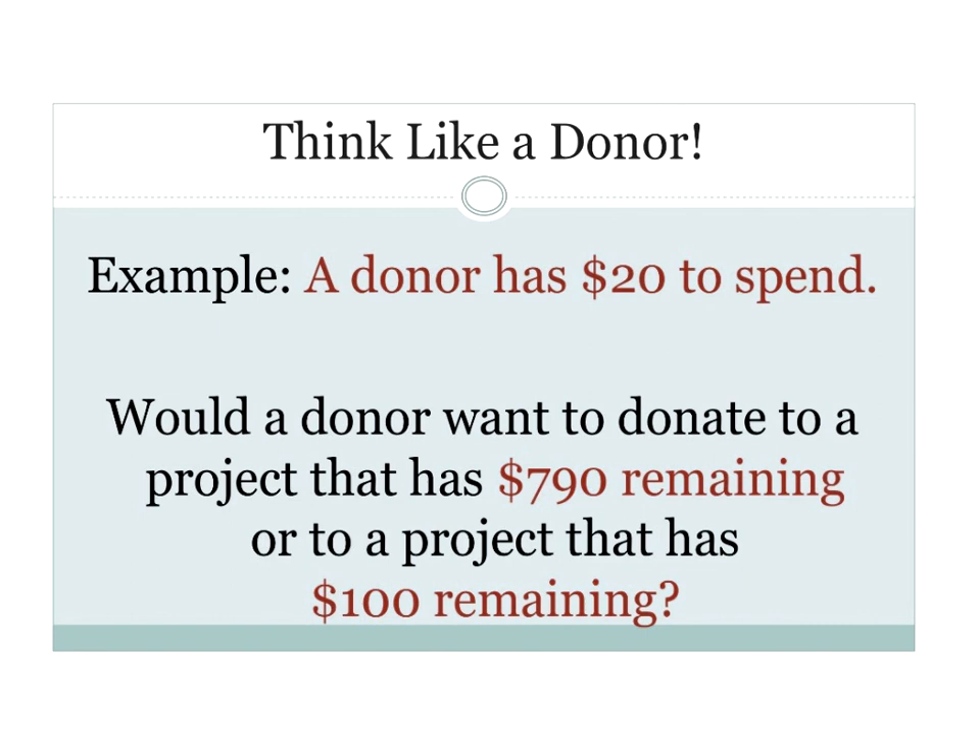Put on your thinking cap and pretend you're a donor. You feel like donating to a project with musical instruments, so you search, type in 'music,' and have $20 to spend. Would a donor prefer donating to a project with $790 remaining or $100 remaining? Donors want to make an impact. If you give $20 to a $790 project, it only drops to $770. But if you donate to a project with $100 remaining, you're making a real impact. That's why smaller projects attract donors.